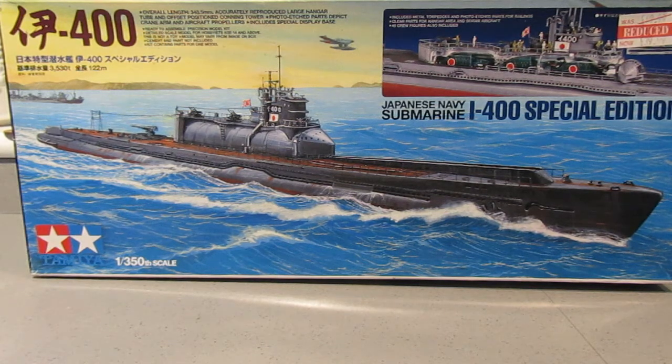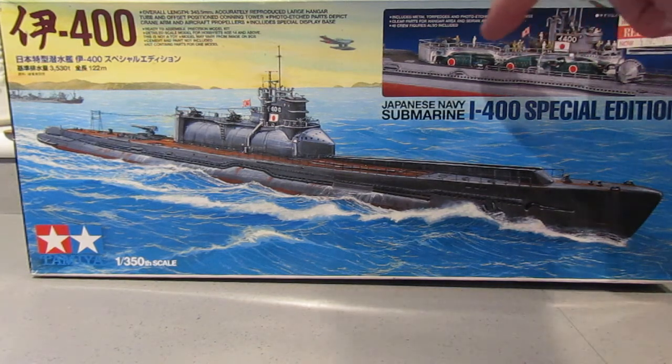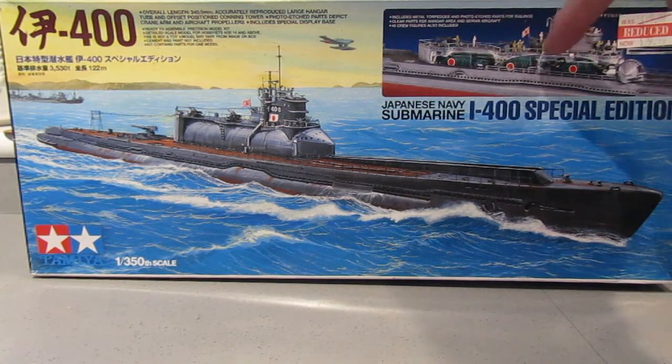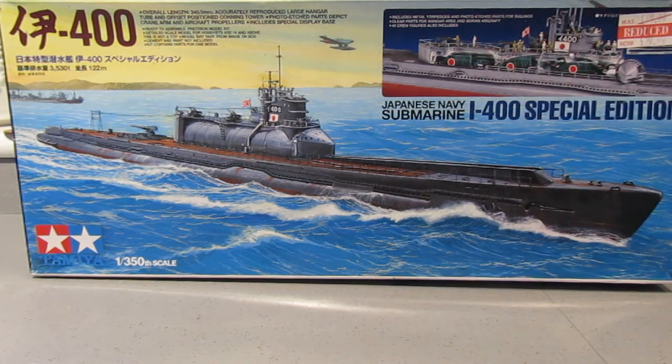I've been wanting to build this kit for some time — I've had it for possibly ten years in my loft. It looks like it could be a complicated build; there are two sheets of photo etch. There is a section of the conning tower with clear parts, and what you can do is leave that clear so you can see the seaplanes stowed inside that section of the submarine. I don't intend to do that though — I like to build things as they looked when operational.